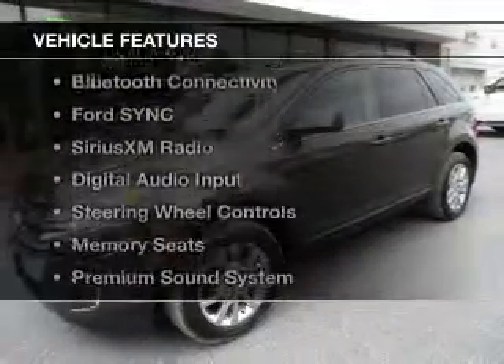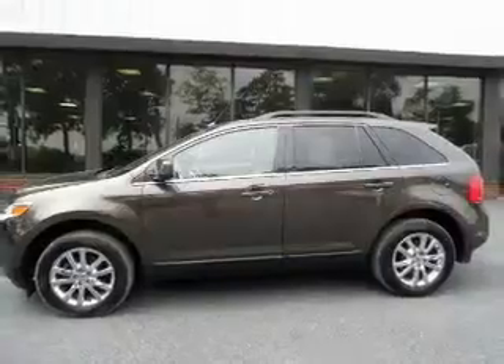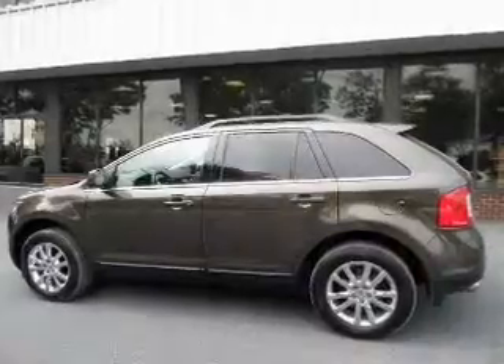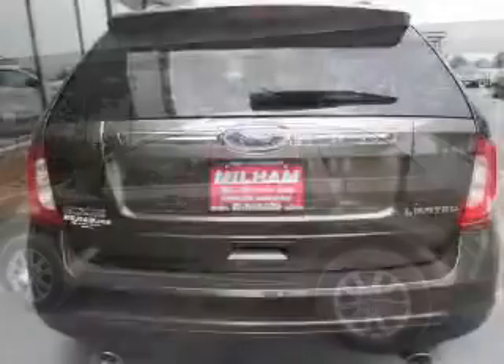The features include leather seats, heated seats, a HomeLink system, Bluetooth connectivity, Ford Sync voice activation, Sirius XM satellite radio, digital audio input, steering wheel controls, memory seats, and a premium sound system.